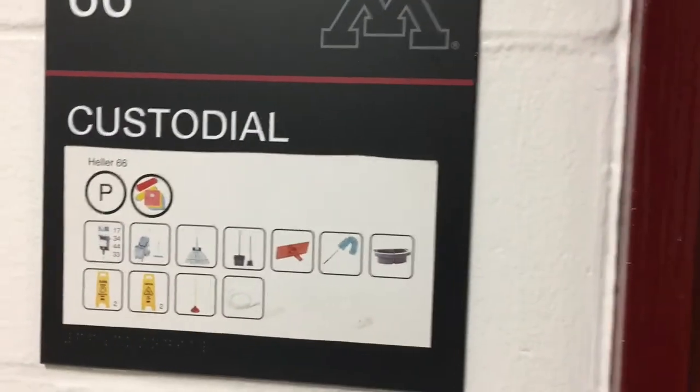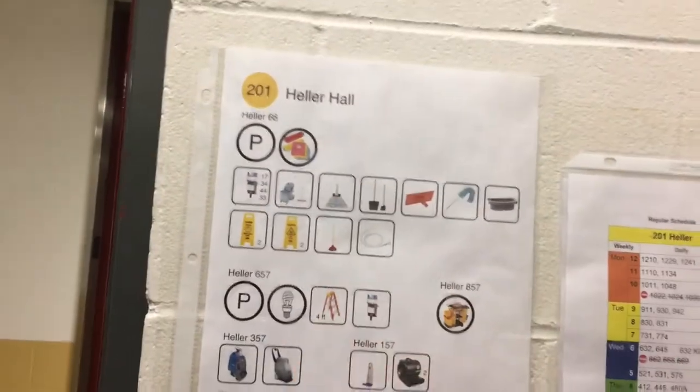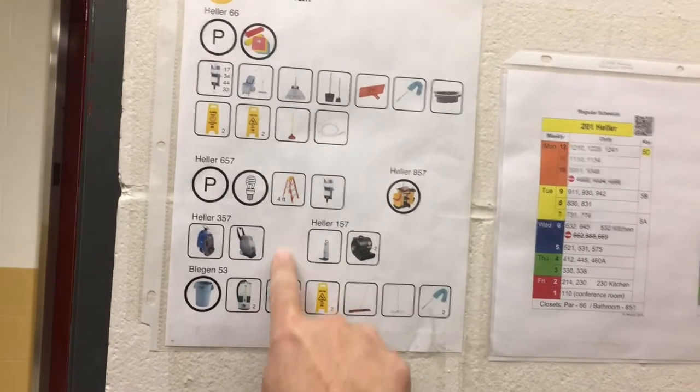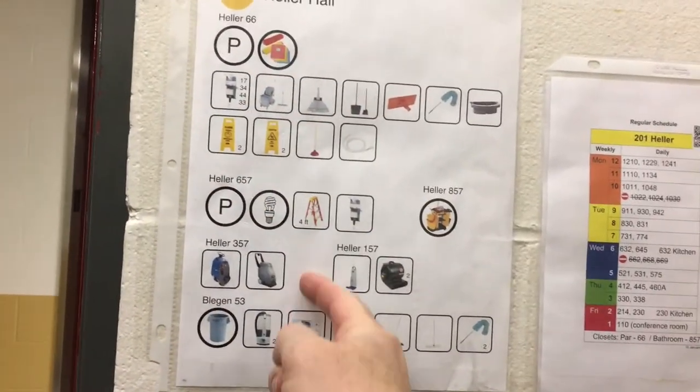I post that chart up here on the sign to help even further. Inside, I made a chart of all the closets in the building so you can see what's in each closet without having to go to each one — you can just look right at the chart.